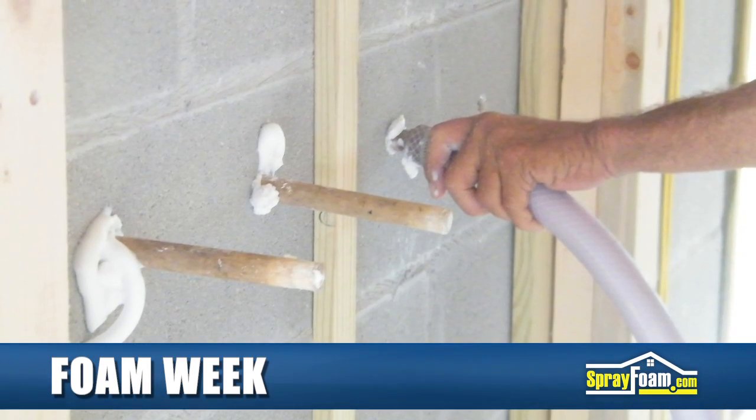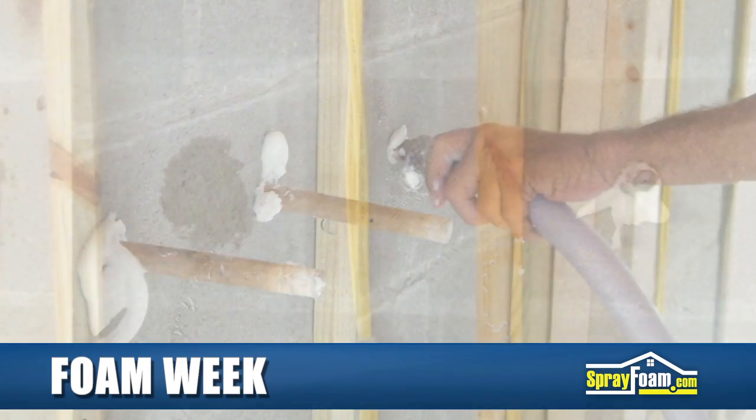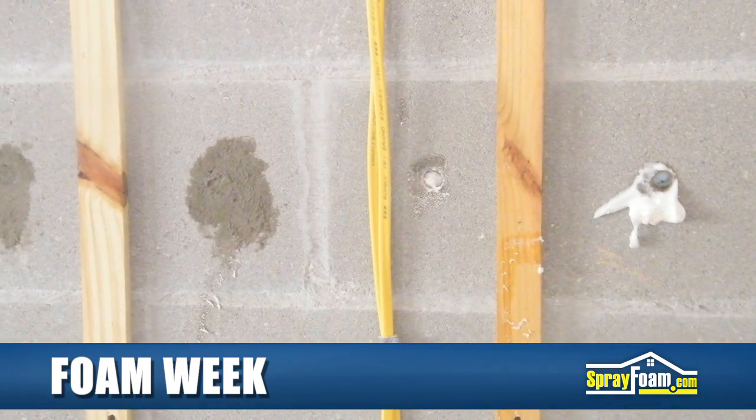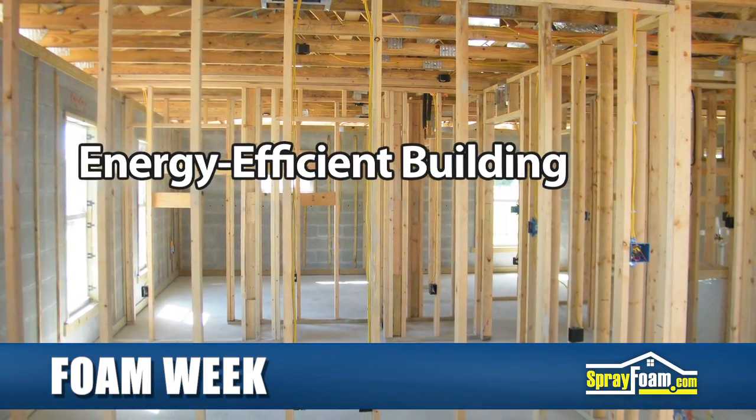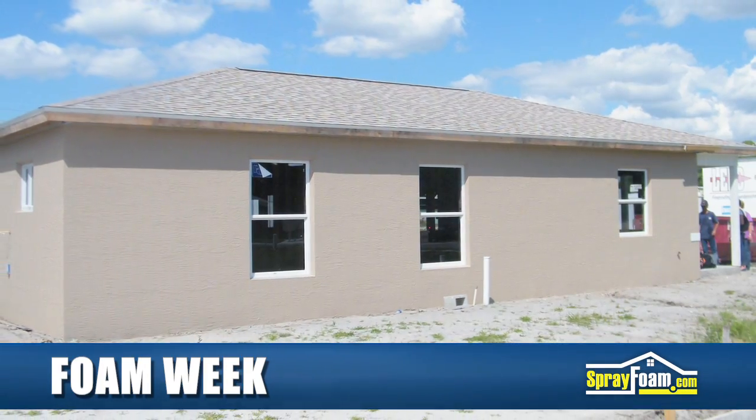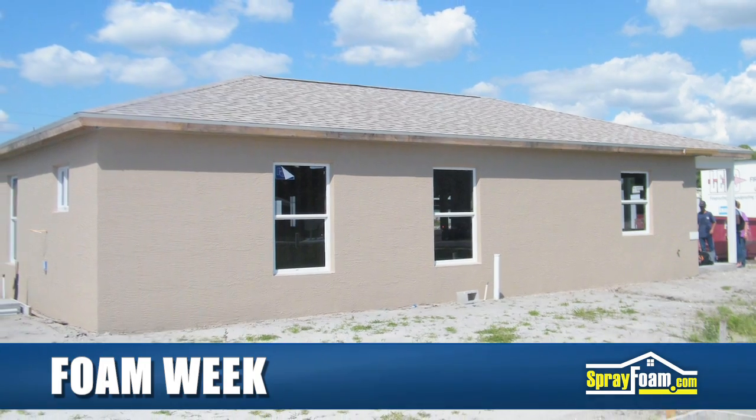Over the past several years, MER Enterprises has completed nearly 200 homes for Habitat for Humanity, including both spray foam and injection foam applications. MER is committed to energy-efficient building and goodwill for the community. Keep an eye out for complete coverage of this story at SprayFoam.com.